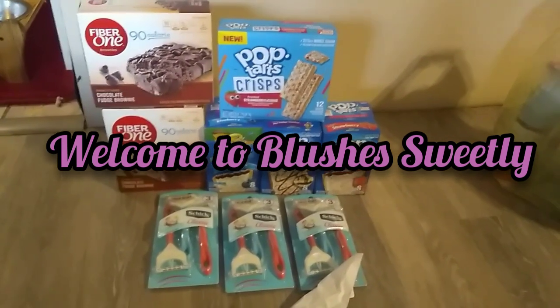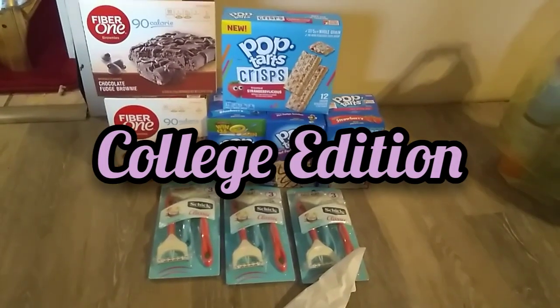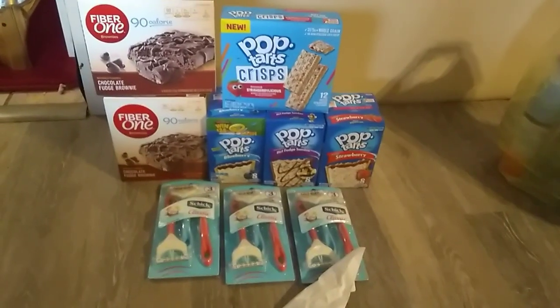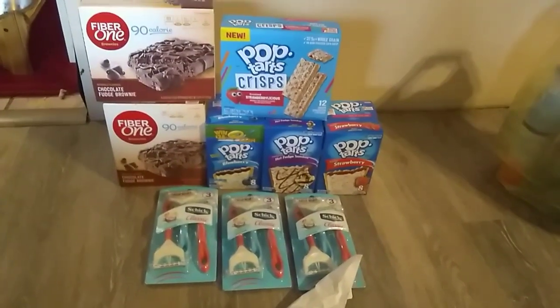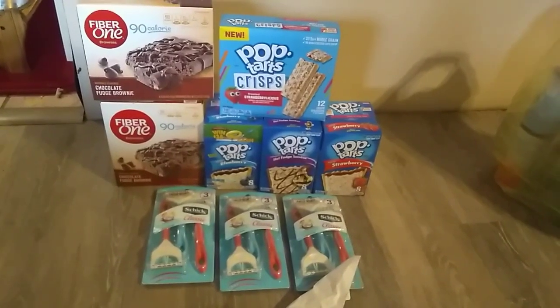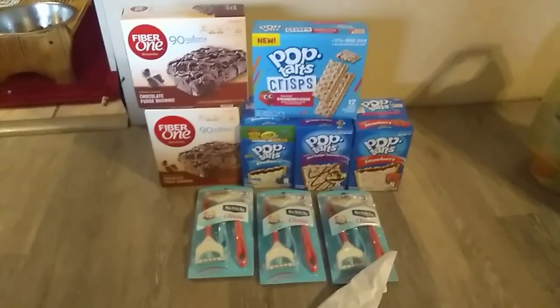Hello everyone and welcome back to Blushes Sweetly, coming to you with another Dollar General deal — college edition, kids getting ready to go back to school in the next few weeks, or if you're hungry and you need a snack yourself — just an all-around good deal. Let's get to the savings!